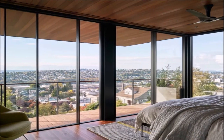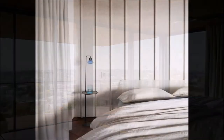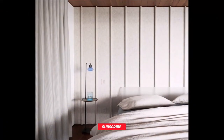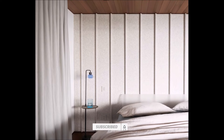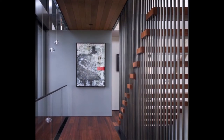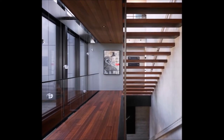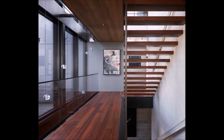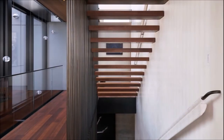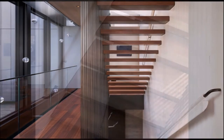Interior materials reference the Puget Sound forest with walnut floors and cedar ceilings, the water with concrete, dark-sintered stone, stainless steel, and blackened steel, and the sky with Bianco Treviso quartzite and white plaster finishes. The panoramic glass facade puts nature on display. The landscape is ever-changing with views of the Olympic Mountains on gloriously sunny days and urban vistas in the foreground when the fog hangs low.